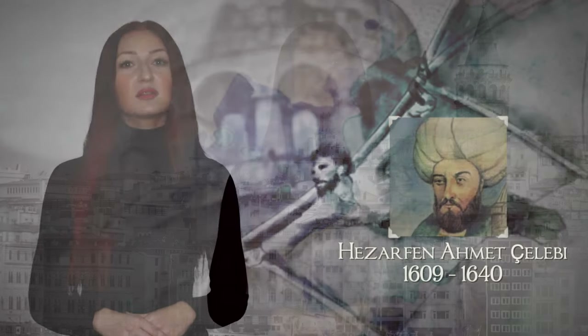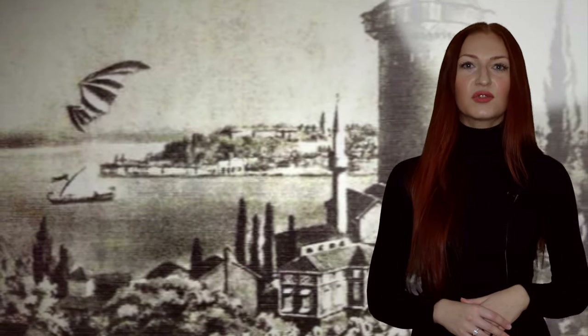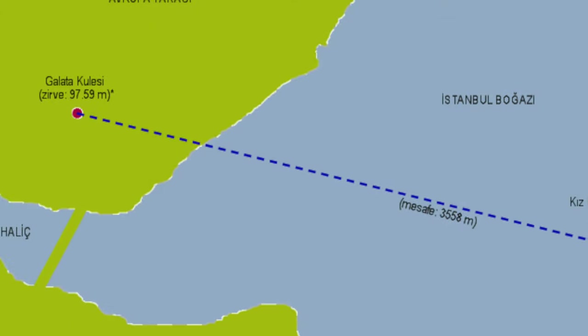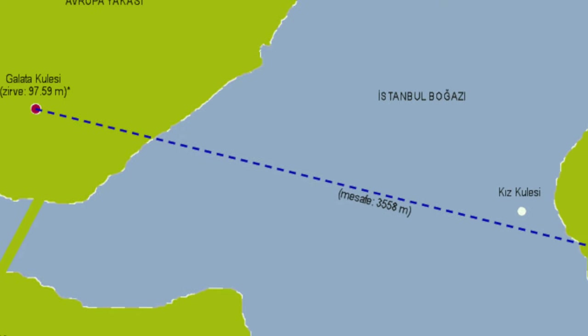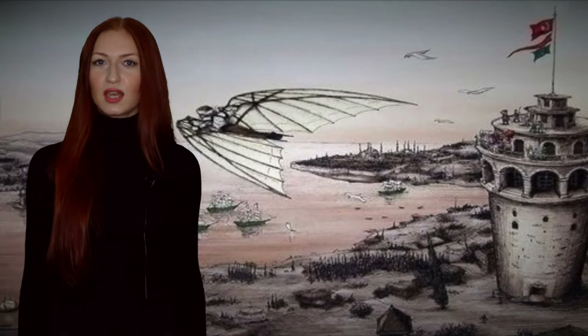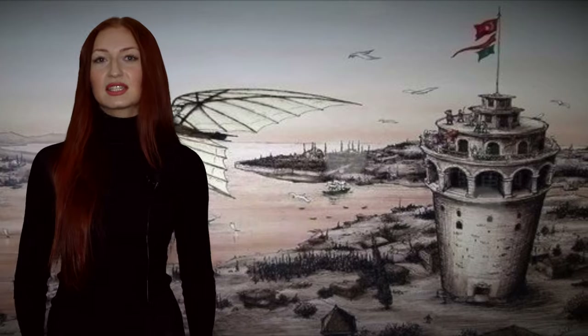Not only artists were inspired by Galata Tower — there is one beautiful legend I want to tell you. Around 1630–1632, Ottoman scientist Hezarfen Ahmed Çelebi made the first flight in history from Galata Tower. He studied air flows, made artificial wings similar to a bird's, and jumped from the top balcony. He flew over the Bosphorus and landed in the Üsküdar district on the Asian side — about six kilometers away. And if you believe the legend, he even survived, though after his experimental flight he was sent into exile in Algeria.